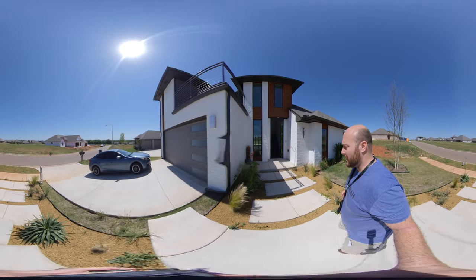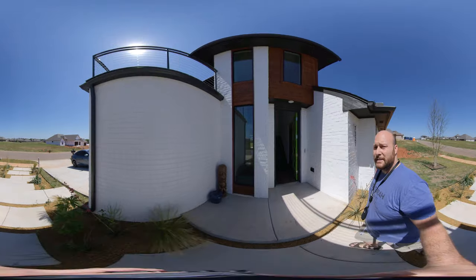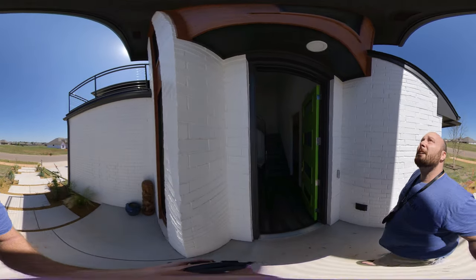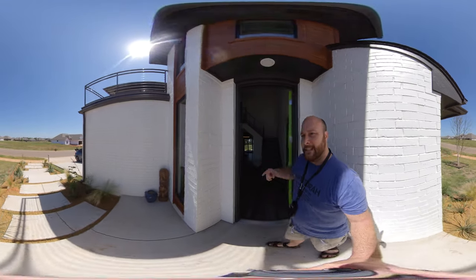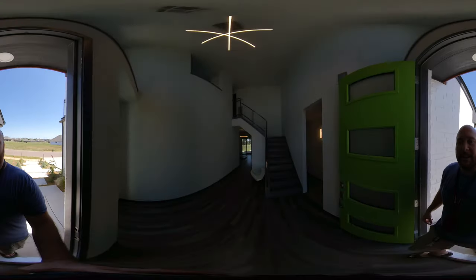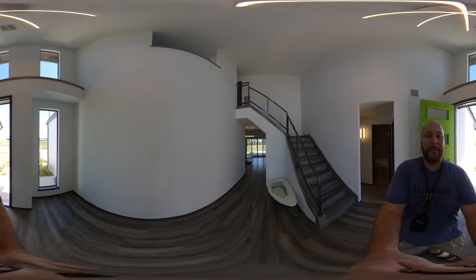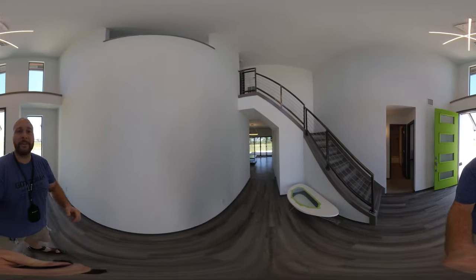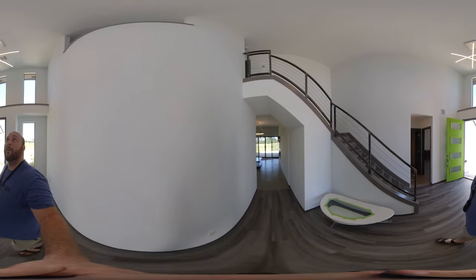Now, as we're walking up to the home, I want to remind you, my name's Josh Barnett. I'm here to help you. The group of agents that I work with and I are here to earn your business. Whether it's calling, texting, or direct messaging me, any way that's comfortable to you to get a hold of me, do it. I'm here to earn your business and I look forward to showing you homes in the Oklahoma City metro area. Just look at this amazing entryway to this home.